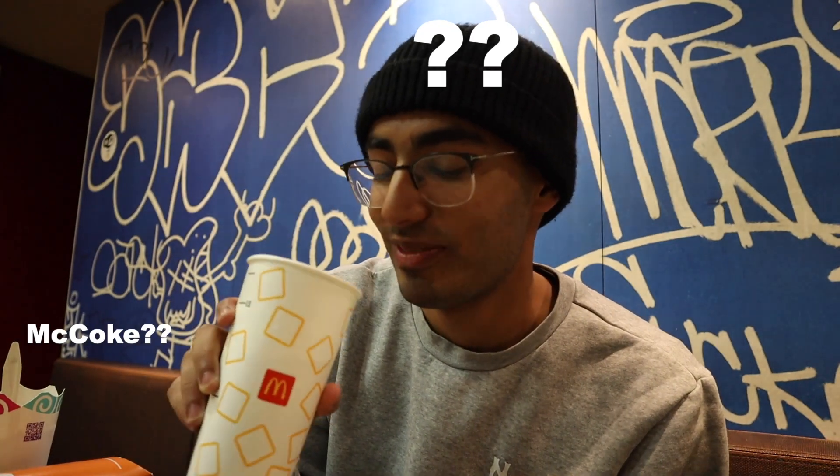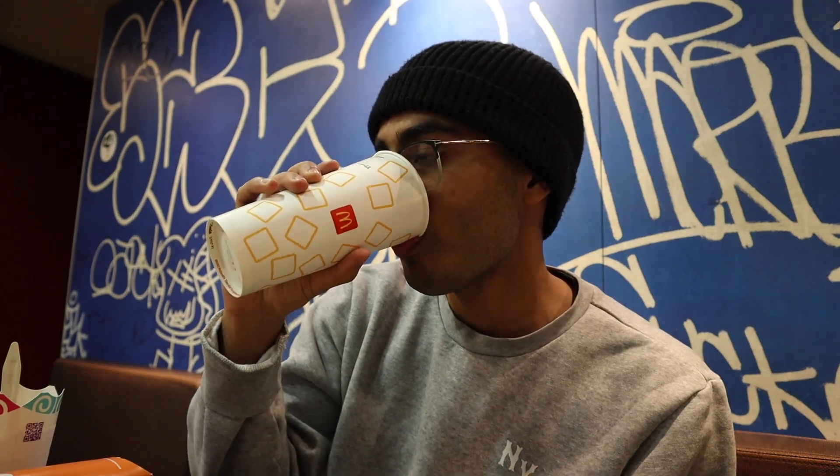Next we're gonna take a sip of some Bulgarian McDonald's Coke. Probably not much different — it's just Coke.